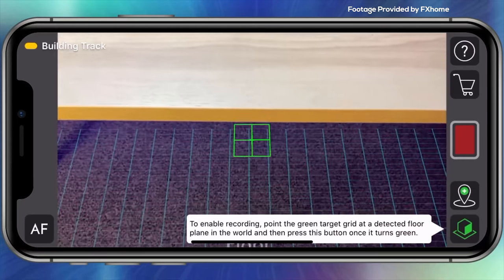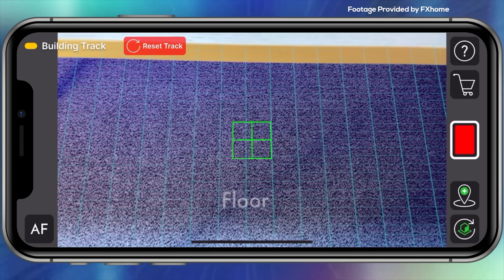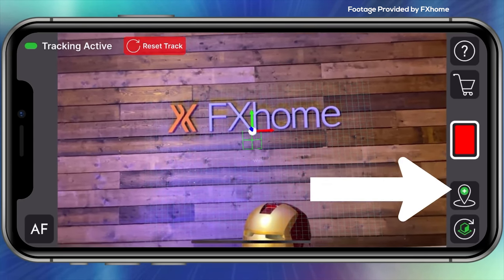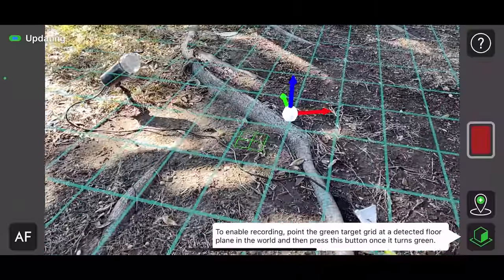In the app, we'll move our camera around to find surfaces and build out our track. I'm going to point the green target at an area and press the square to lock our floor in place, which also makes the record button available. Now we can set tracking points by targeting the area we want and setting that anchor point. I walked around my yard setting anchor points, and this is insane — it works incredibly well.